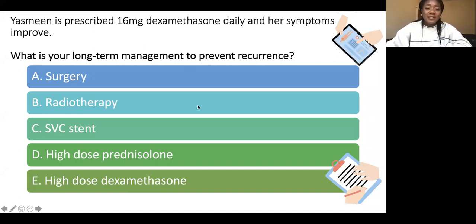Yasmin is prescribed 16 milligrams dexamethasone daily and her symptoms improve. For long-term management to prevent reoccurrence, most people got that right — a superior vena cava intraluminal stent.